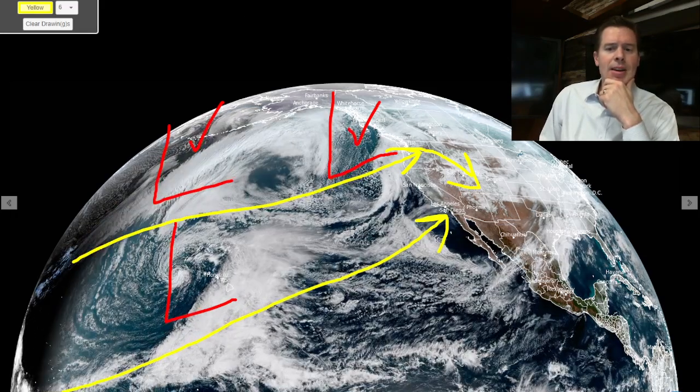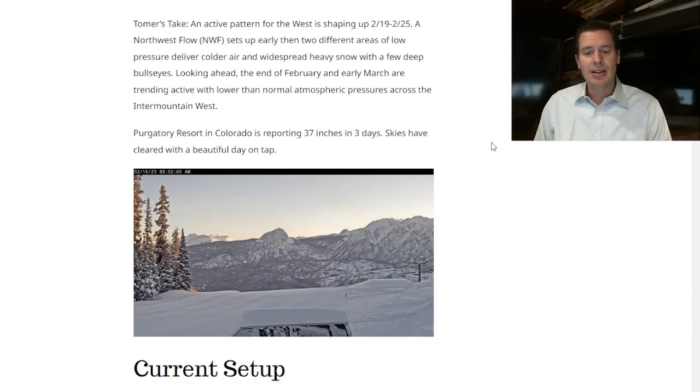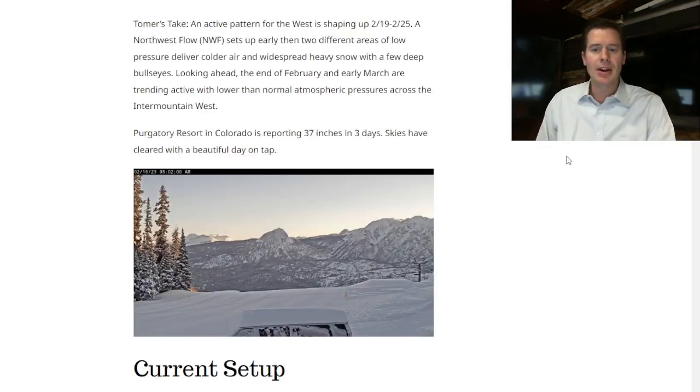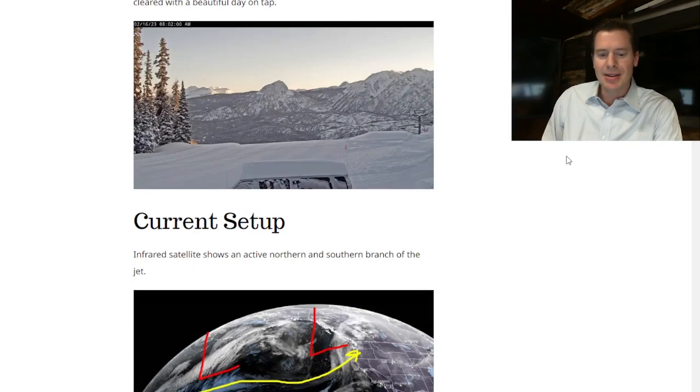I actually wrote about it this morning on my blog, christomer.com — snow and pattern through the end of February. I also looked into March 1st and talked about a few deep bullseyes. Purgatory looks awesome this morning after 37 inches in three days — over 10 inches a day for three days.